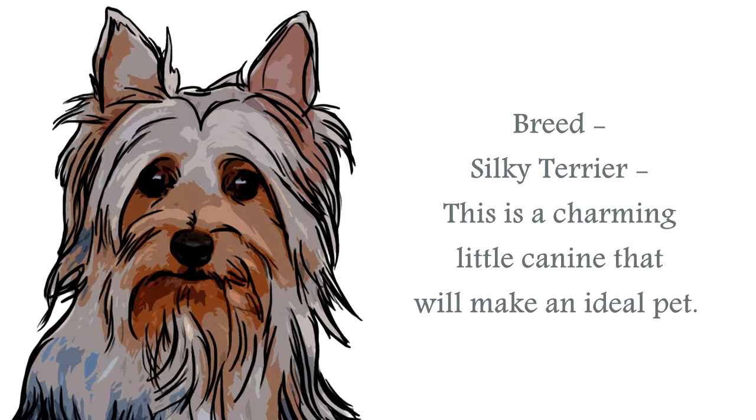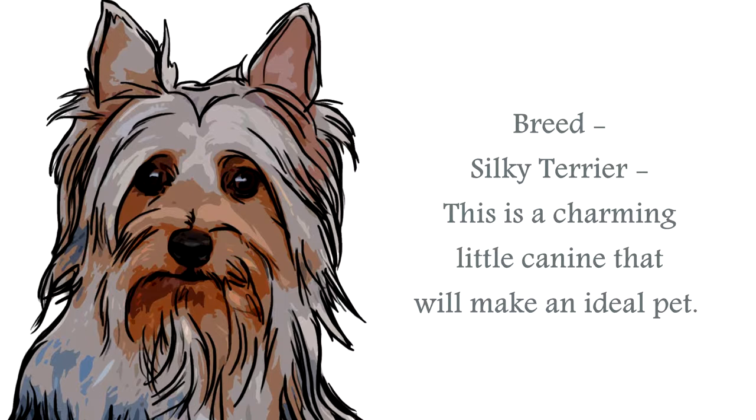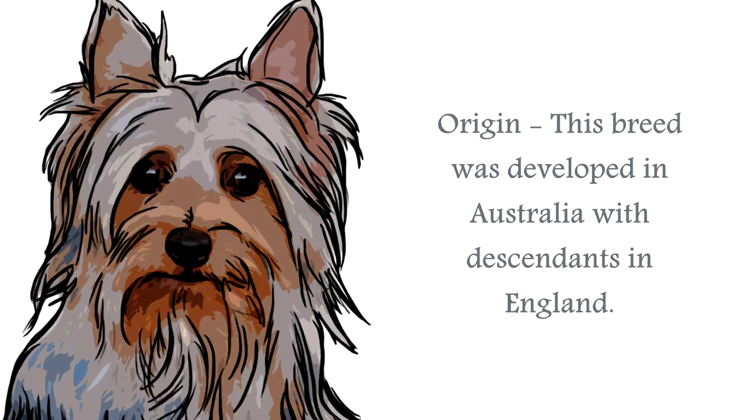This breed also became particularly popular in the United States, as servicemen returning from Australia after World War II took these delightful canines home, and their popularity there soared — hundreds of these canines were imported.